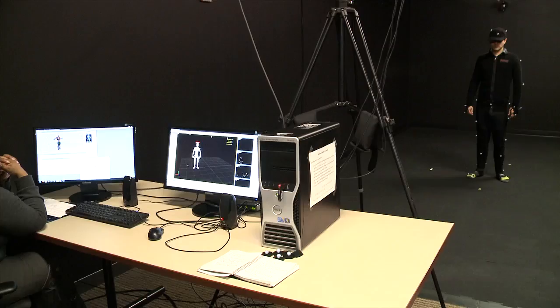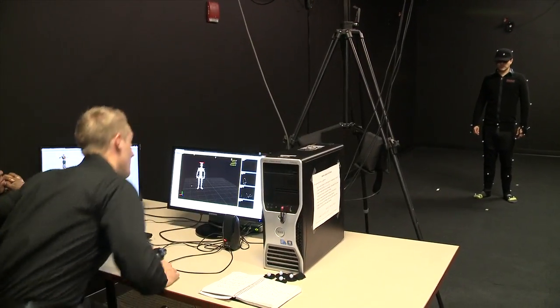All right, I think I'm all set. Not quite yet. You got the hat? Got to have the hat. Now you're set. Let's do it. All right Ryan, now we've got you all geared up. You ready to move around? I'm ready.